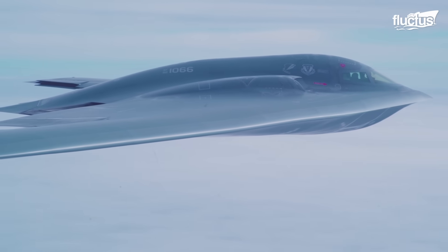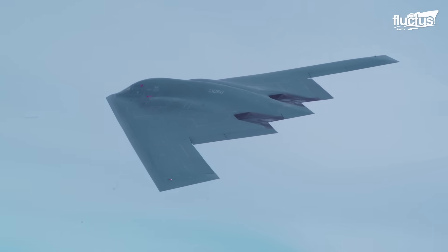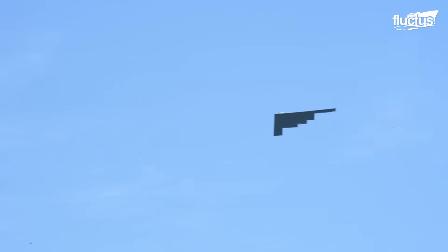Last but not least, the B-2 boasts a range of nearly 7,000 miles, allowing it to perform its duties in even the most far-flung areas of the world.